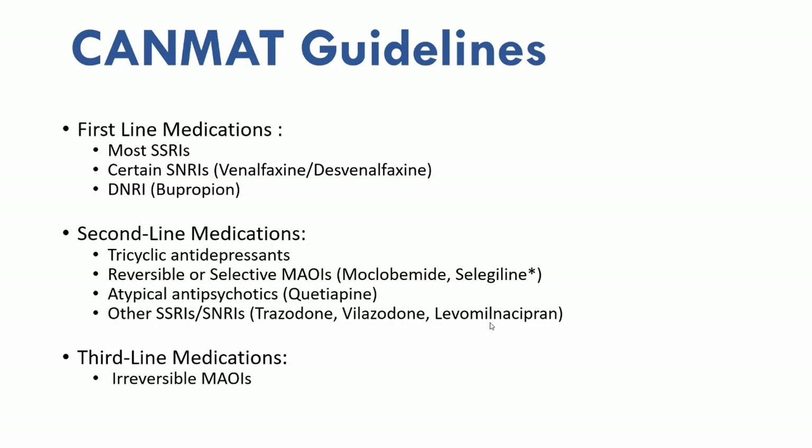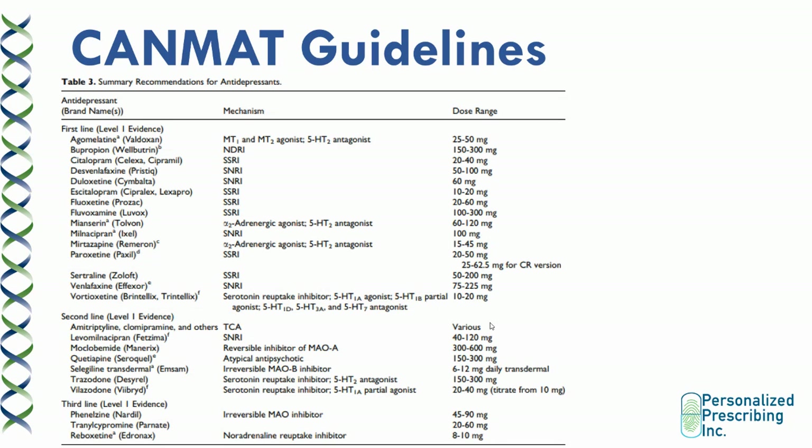Third-line medications include ones that can have severe life-threatening side effects that require dietary restrictions and closer monitoring. You can look at the CANMAT guidelines in order to more specifically see which SSRIs are first-line, look at their mechanisms of action, as well as their common dose ranges.